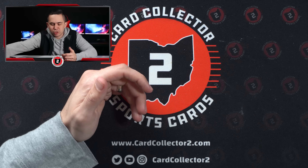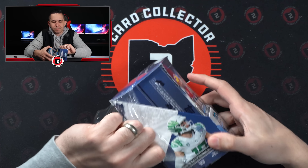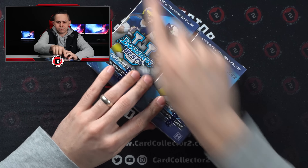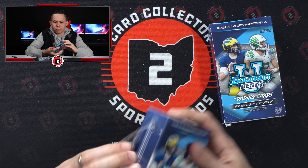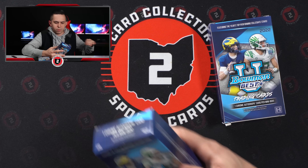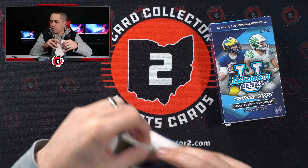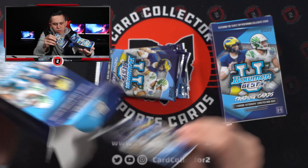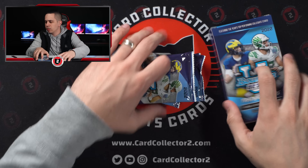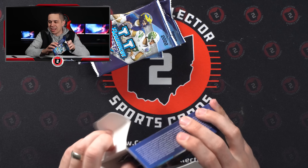I'm assuming that's a case hit — that's an insert auto. I don't know, I didn't spend time ahead of time to see what the case hits were. Obviously took a look on the side of the box. One of the things I've also noticed — I don't see any rookie cards, no RC logos. You know in Bowman Chrome you got the First Bowman, but on these I don't see rookie cards on any of these guys. Wonder why that is.